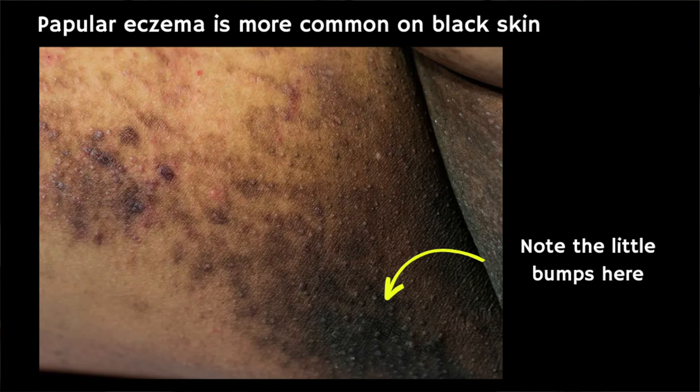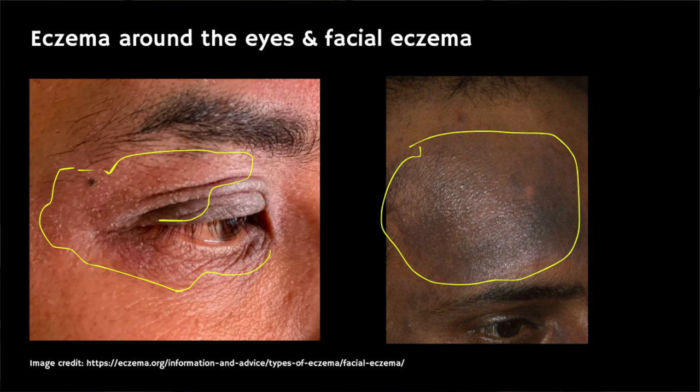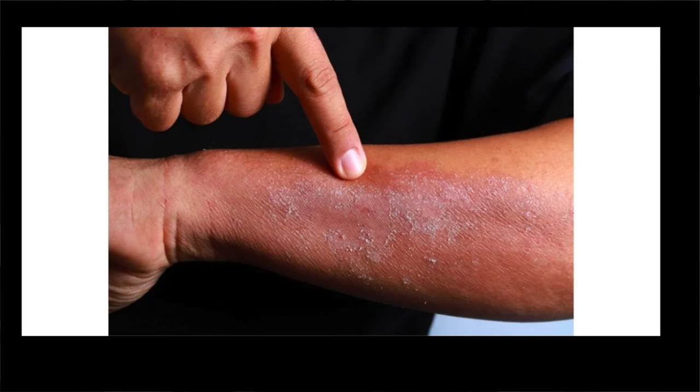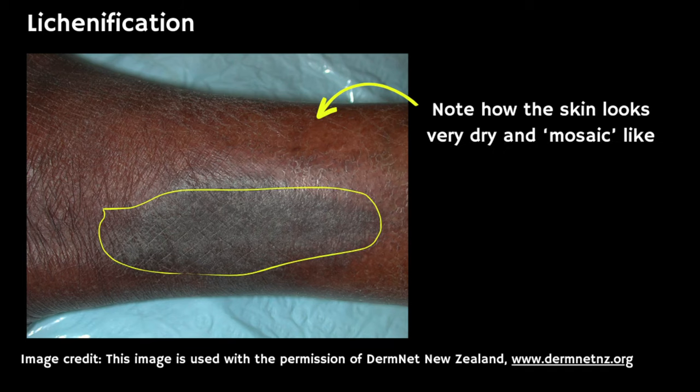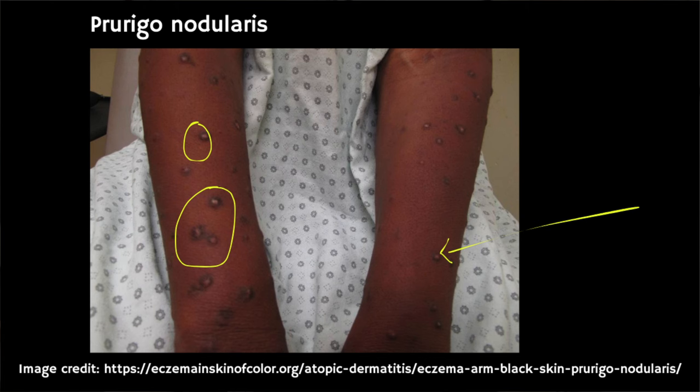Individuals with black skin more commonly develop small bumps on the torso, arms and legs called papular eczema, and sometimes bumps develop around hair follicles and resemble goose bumps. Individuals with black skin who have eczema also tend to have more extensive skin dryness and dark circles around their eyes. And if you repeatedly rub and scratch the eczema prone areas, you might develop skin hardening and thickening called lichenification and firm raised bumps on the skin called prurigo nodules.